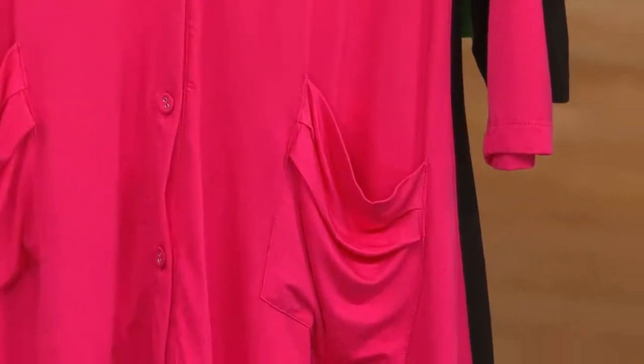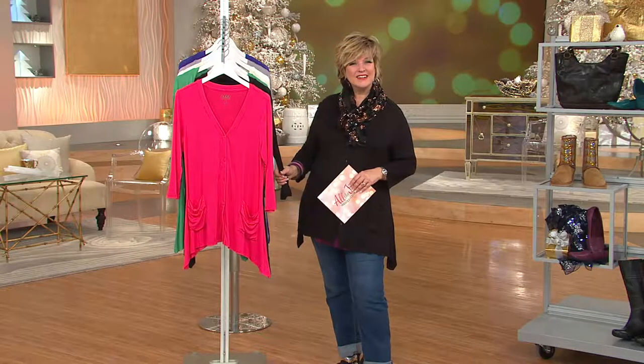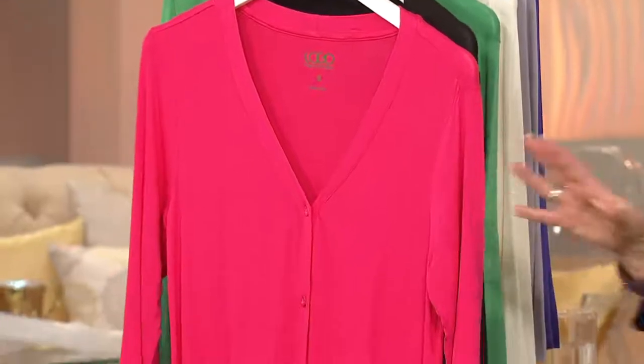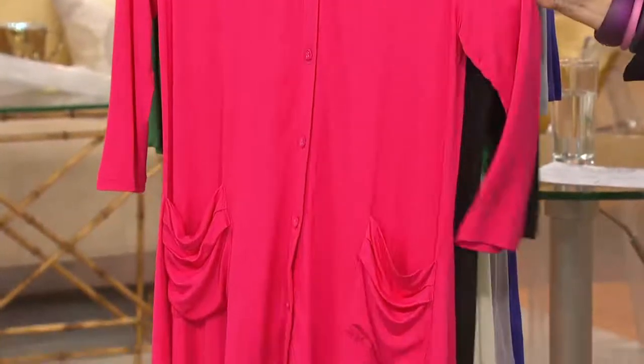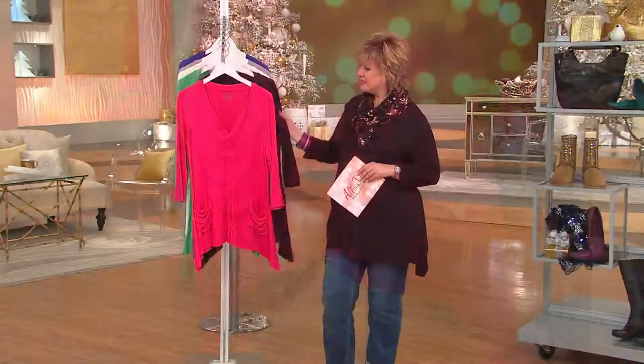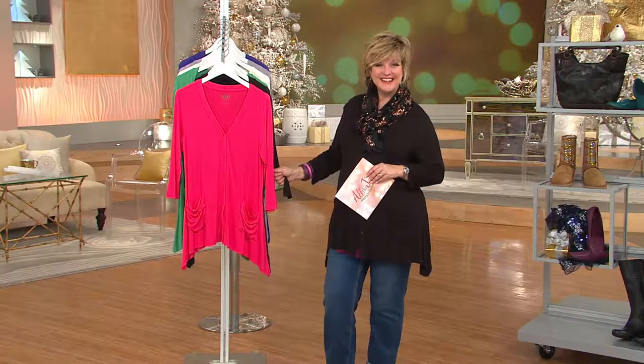Thank you for your recommendation. What did you get today? I have the top that you're showing now — and before today I've purchased maybe six or seven different tops. Do you like wearing her bright colors or more of her neutrals? I like the bright colors — I got neutrals today because I have a lot of bright colors already, but I like everything that she has, actually.